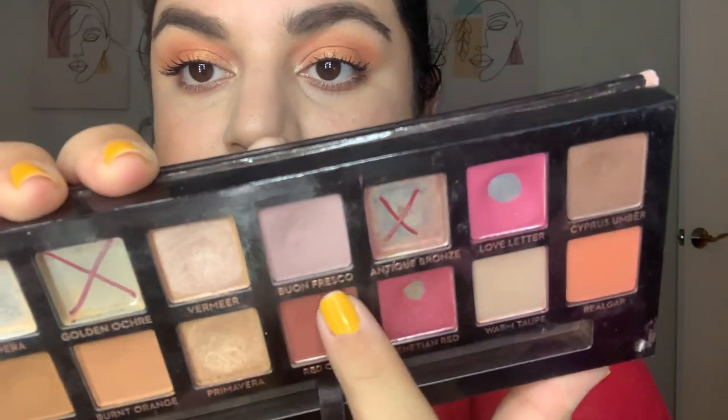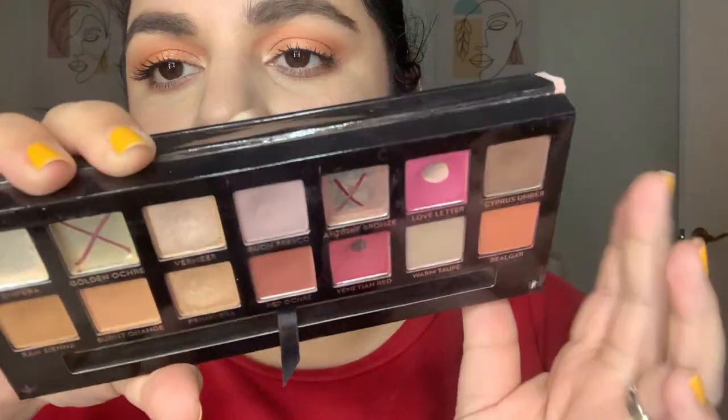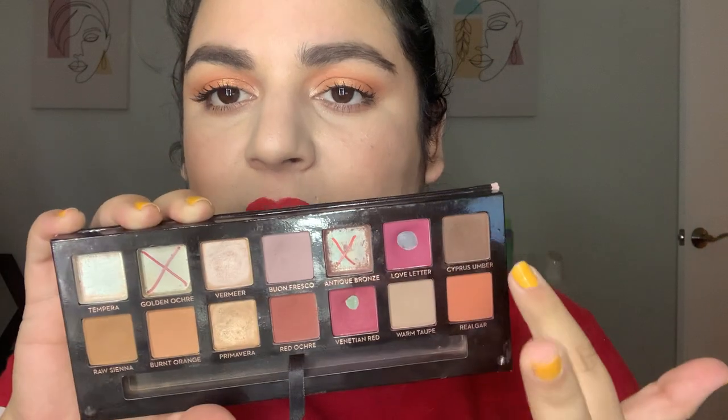Let me show you my ABH Buon Fresco palette since it's right next to me. You can kind of see a dip here. I'm working on this one in another project too, so maybe I'll get more use out of both. This is actually my favorite shade in the palette. I kind of use it the same as the other palette I was showing — it's either this one or that one.